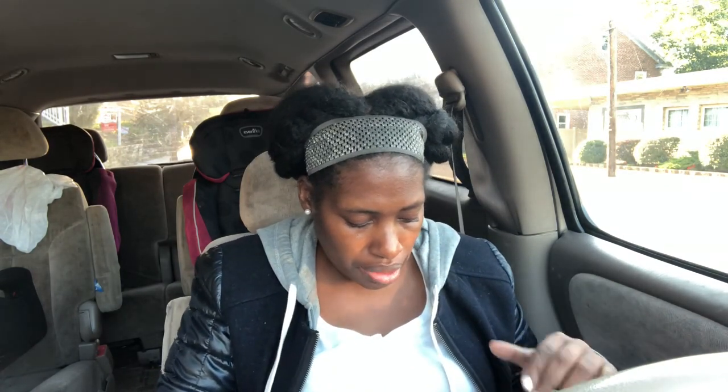Now let's get to the makeup. I'm going to start off with Wet n' Wild. Wet n' Wild was spend $10, get $7 back. But I had a coupon for $5 off $15, so I had to hit the $15 mark. That brought it to $10, and then I got my $7 ExtraBucks.